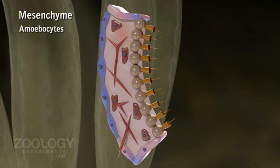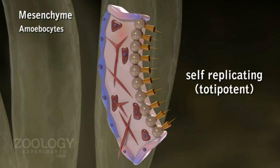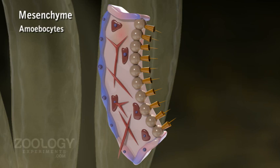Amoebocytes are of many types depending upon the shape of their pseudopodia and functions. Large primary amoebocytes with blunt pseudopodia and a large nucleus are archaeocytes. They are self-replicating and totipotent, capable of giving rise to all other types of amoebocytes. Scleroblasts are skeleton-forming amoebocytes, called calcoblasts as they form calcareous spicules.